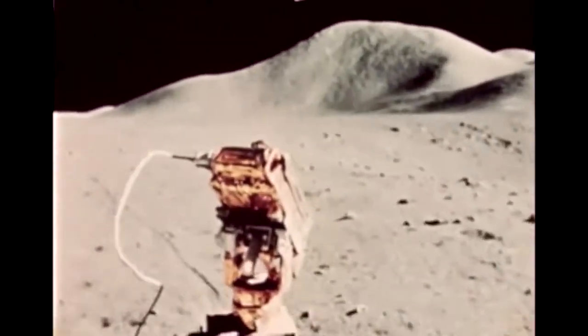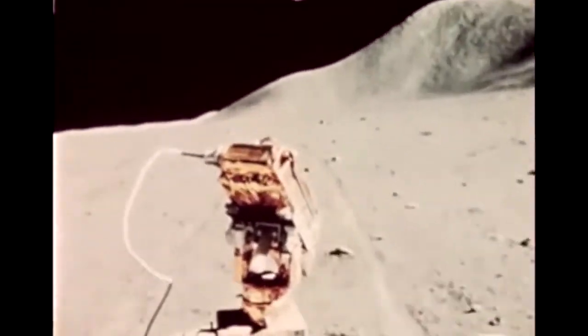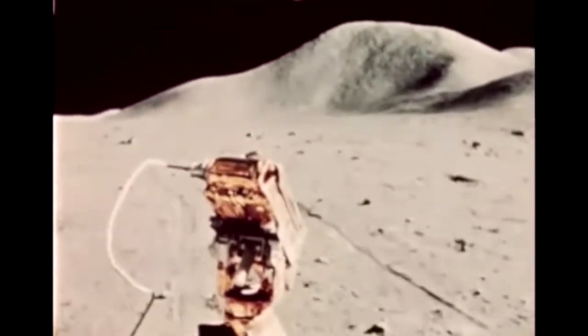The energy usage rate was much less than expected — only about 52 amp hours, compared to anticipated usage of 102. The vehicle still had about 80 kilometers of driving capability remaining when it was parked after the final traverse. The navigation system performed well, averaging a missed distance of only one-tenth of one kilometer upon return to the lunar module after each traverse.